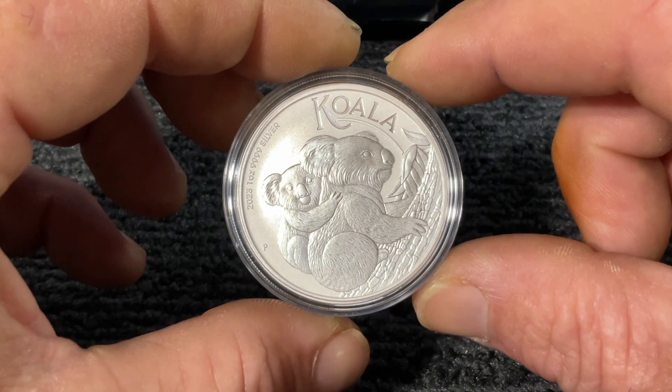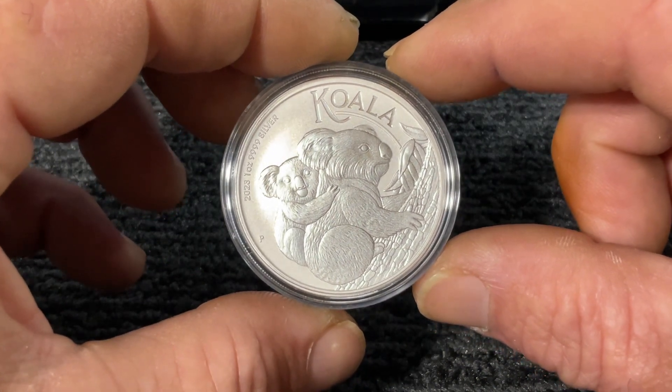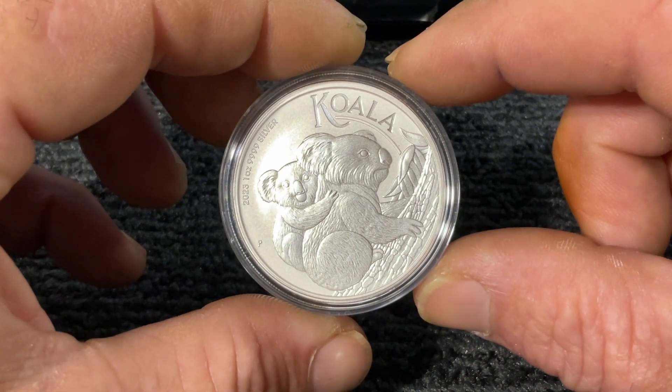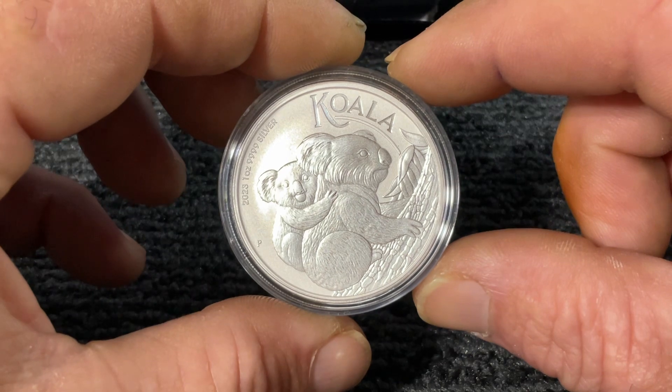Don't be fooled by their cuddliness. Their claws will rip your face off — they can get a little bit aggressive. They just sit at the top of gum trees and eat gum leaves, eucalyptus, all day.